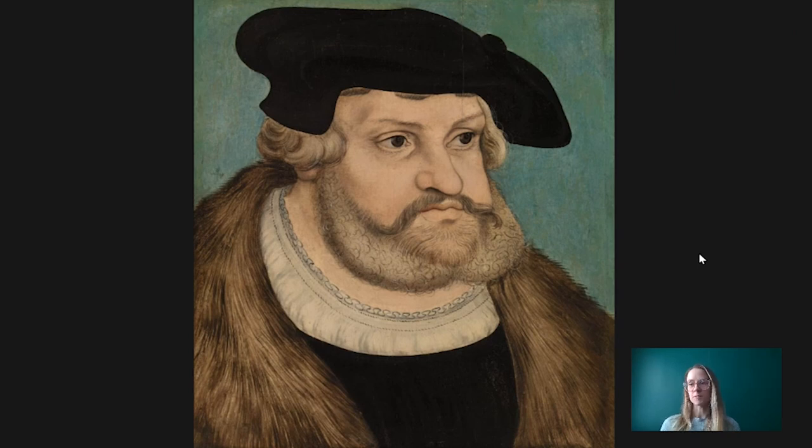His father, Hans Mahler, was an artist and it's assumed that he was Cranach's first teacher. Although the exact date of his appointment isn't known, Cranach was employed at the court of Frederick the Wise — the sitter of this painting — at Wittenberg by April 1505.